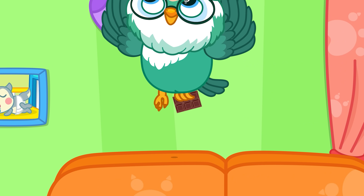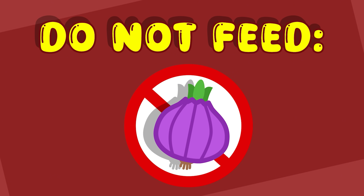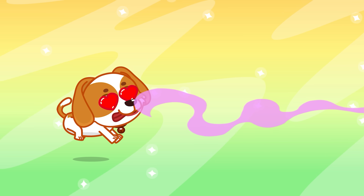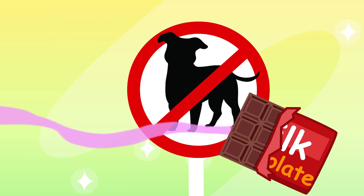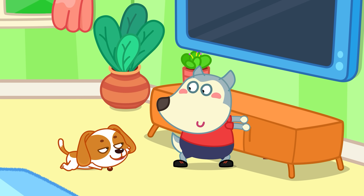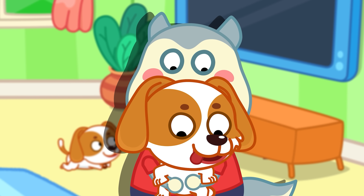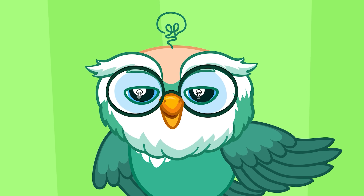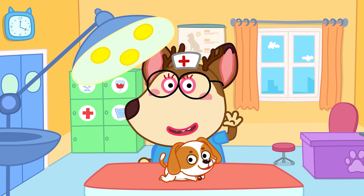Besides chocolate, there are other foods dogs shouldn't eat, like avocado, onions, garlic, and coffee. Dogs are often curious about strange new foods, so we need to keep a close eye on them. So what if a dog accidentally eats something it shouldn't? If your dog eats something bad, tell an adult and contact the vet right away.